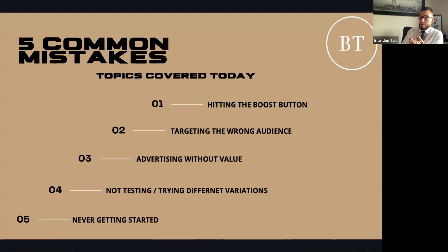Mistake one: hitting the boost button. A lot of agents post something on Facebook and then they see 300,000 or 500,000 impressions, and those numbers look dramatic. But impressions aren't enough — you need clicks and you need to gather information. It's like door knocking 200 doors, talking to 10 people, and only getting one in your database. Do not hit boost — it's the lazy way to run ads. It's not using the right algorithm based on the content you're running.